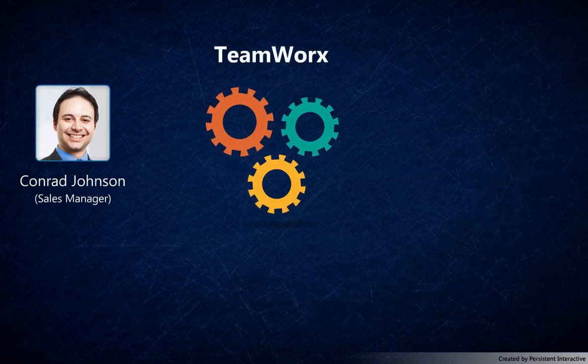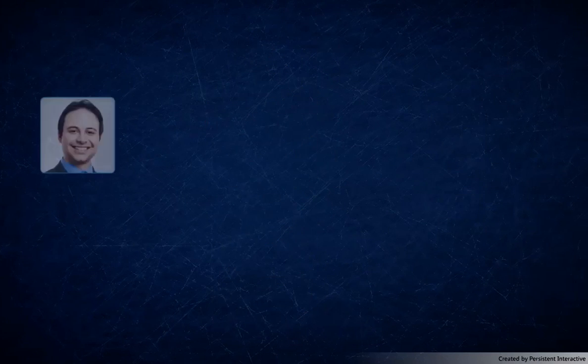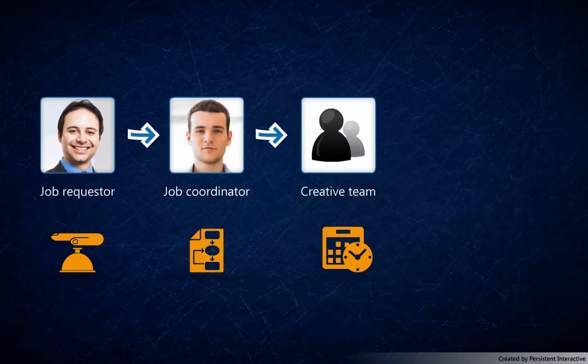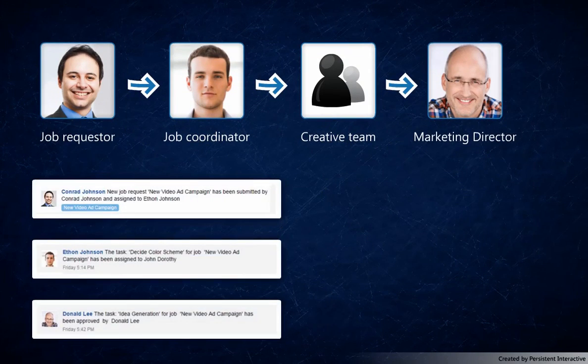In this demo, a sales manager, Conrad, uses the Teamworks app to collaborate with marketing to finalize the packaging design for a product launch. This will entail Conrad, as a job requester, to forward the request to the job coordinator, Ethan. Ethan, in turn, has to create a job plan and allocate a creative team to work on the deliverables. The creative team has to complete the tasks and get their work approved from their director, Donald. We will see that Conrad and all stakeholders get updates about all activities and deliverables and are able to stay on top of their game, hassle-free and in real time.